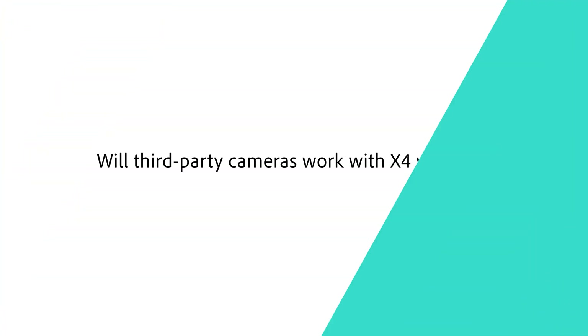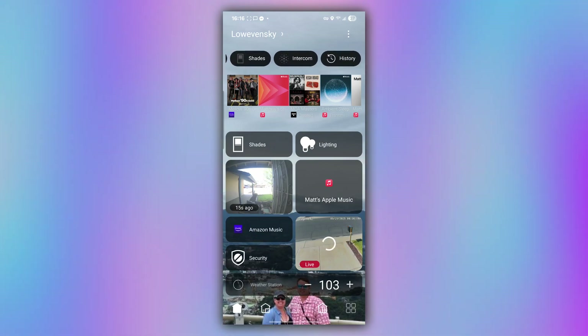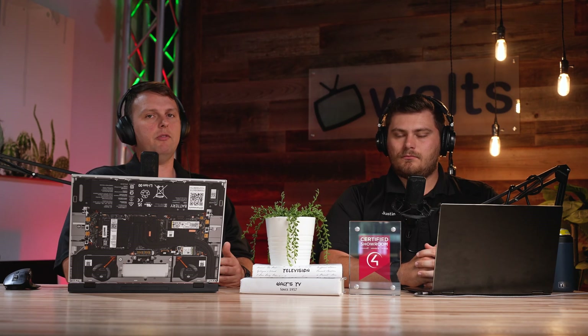What about Spotify — will it be native in X4? It's still going to remain with the current Spotify Connect integration with no changes in functionality at this time. What about third-party cameras — will they work with X4 widgets? Yes, this is one of the really cool features. You can now have camera widgets on your home screen in the X4 app, giving you easy access to your key cameras. Compatibility will vary by model, so stick with well-known brands for the best functionality.